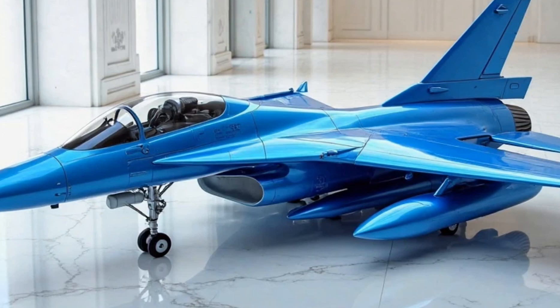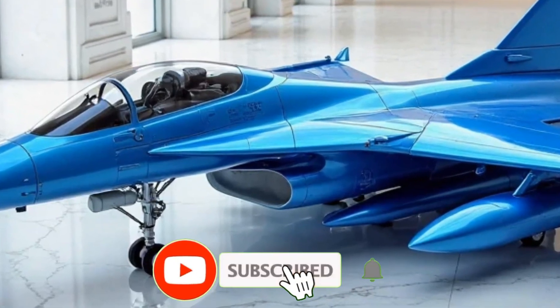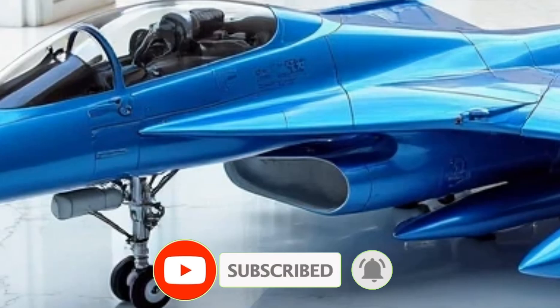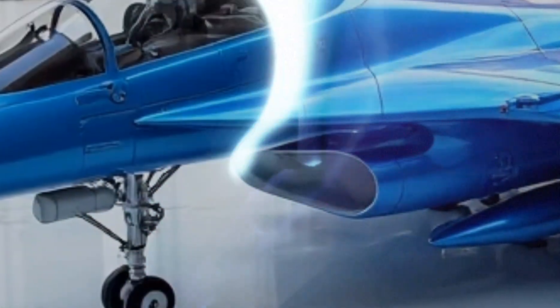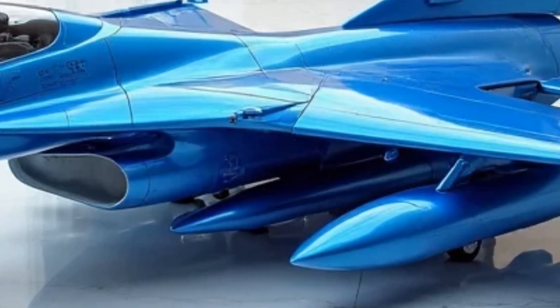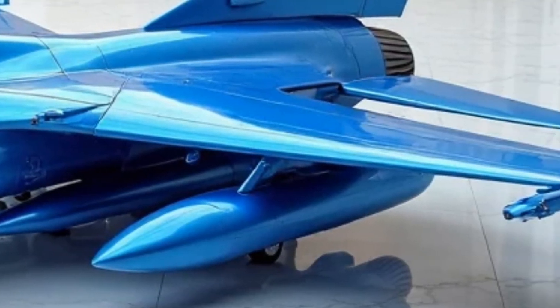Welcome back to the Luxury Modify, the place where cutting-edge performance meets sleek design. Today, we're taking you deep into the 2026 Chengdu J10A — not just the visible upgrades, but the hidden features and next-level performance enhancements that set this fighter apart from the rest.